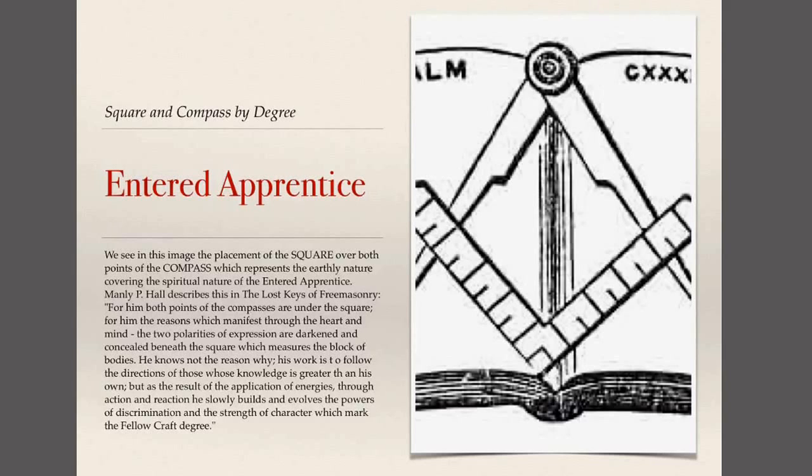We'll use the description of Manly P. Hall from his book The Lost Keys of Freemasonry as we cover these three degrees. For the Entered Apprentice degree, Manly P. Hall writes: 'For him — meaning the Entered Apprentice — both points of the compasses are under the square. The reasons which manifest through heart and mind, the two polarities of expression, are darkened and concealed beneath the square, which measures the block of bodies. He knows not the reason why; his work is to follow the directions of those whose knowledge is greater than his own. But as the result of the application of energies through action and reaction, the Entered Apprentice slowly builds and evolves the powers of discrimination and the strength of character which mark the Fellow Craft degree.'